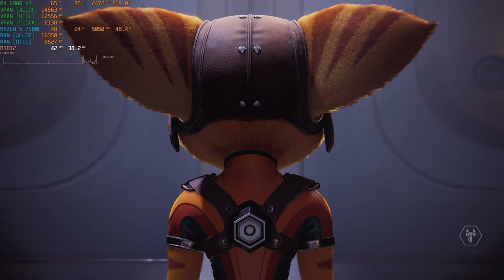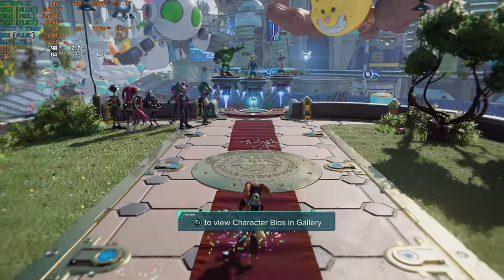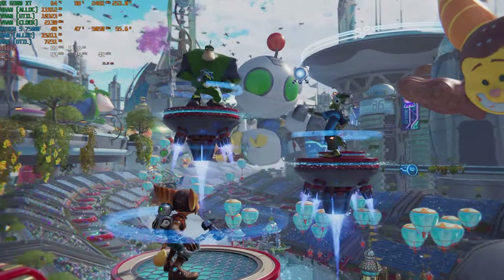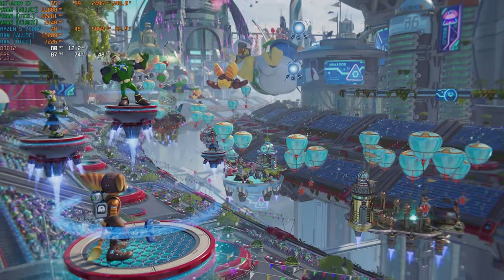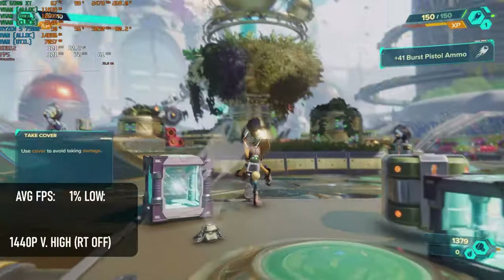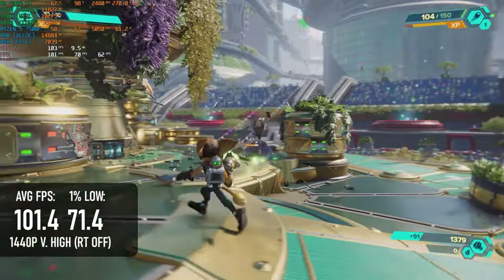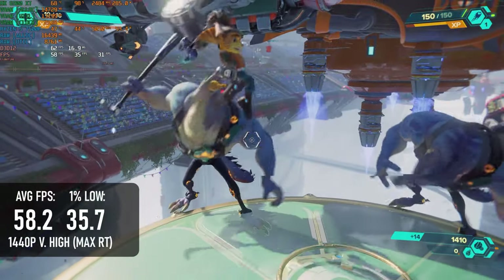Ratchet & Clank: Rift Apart has been pretty rough going for the GPUs I usually test on this channel. It's a Nixxes port of an Insomniac game, and they've generally been some of the better console ports of recent years, but it still needs serious horsepower to run at max settings. The 6900 XT has what it takes — mostly. With RT disabled you can run happily at very high settings, averaging 101 FPS at 1440p, with more than enough power for 4K. However, enabling RT should be done selectively: with everything switched on, the framerate falls to 58 and 1% lows are in the 30s.